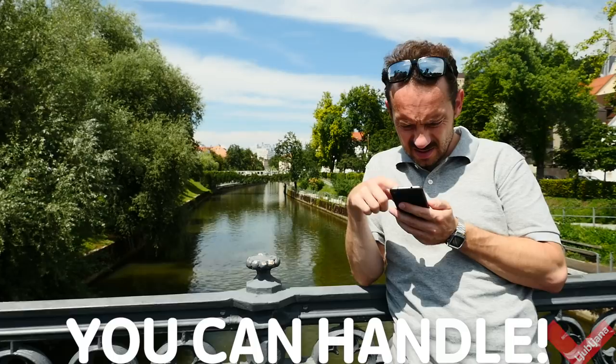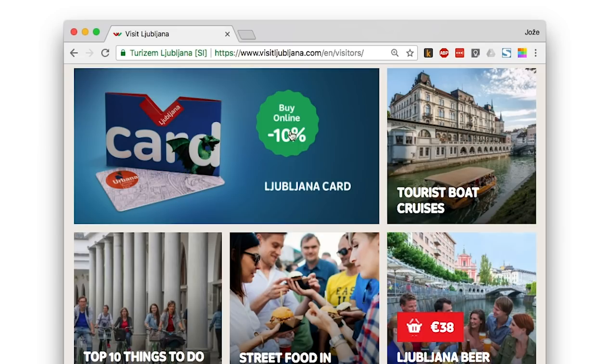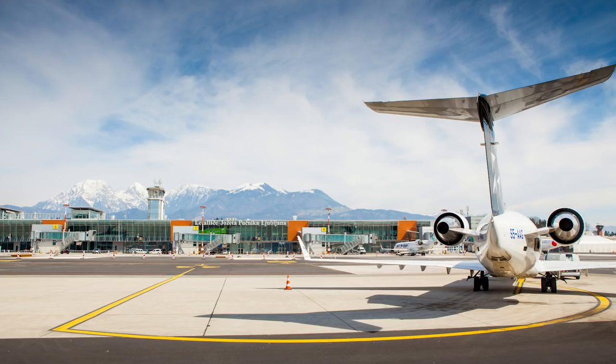Just go to visitljubljana.com and buy it online, at the airport, or at Ljubljana tourist info centers.